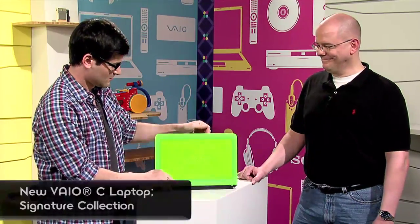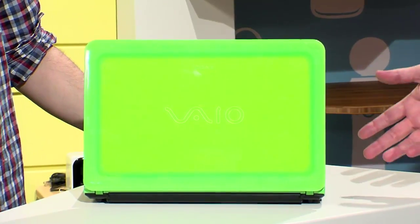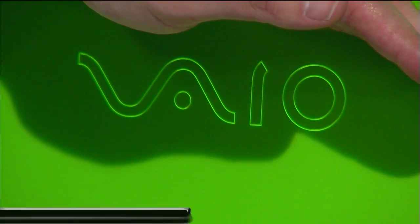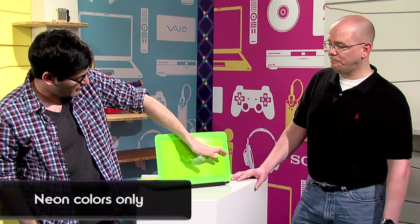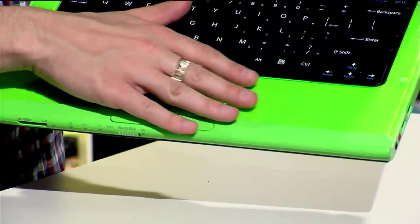You actually brought one more thing to show us, which is also awesome. This is the new VAIO C Series, available in both 14-inch and 15.5-inch screen sizes. What's very unique about this are the bold colors — you see green here, but it's also available in bright orange, white, and black. The outside cover is made of a material that catches the light and pushes it out through the edges, giving it a cool glowing effect that continues all the way through the body.